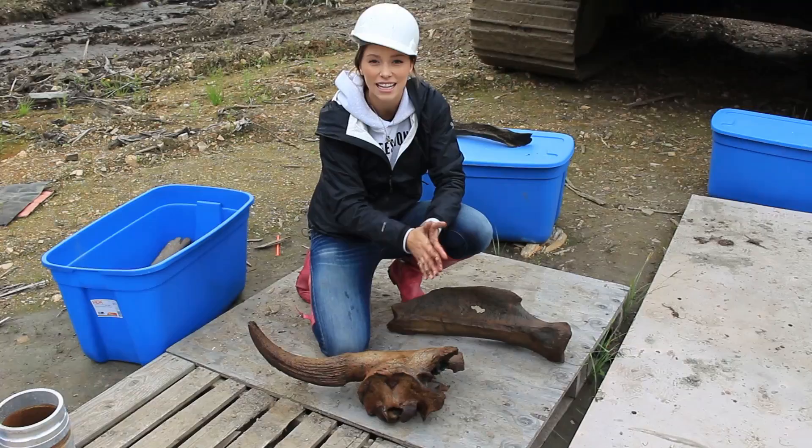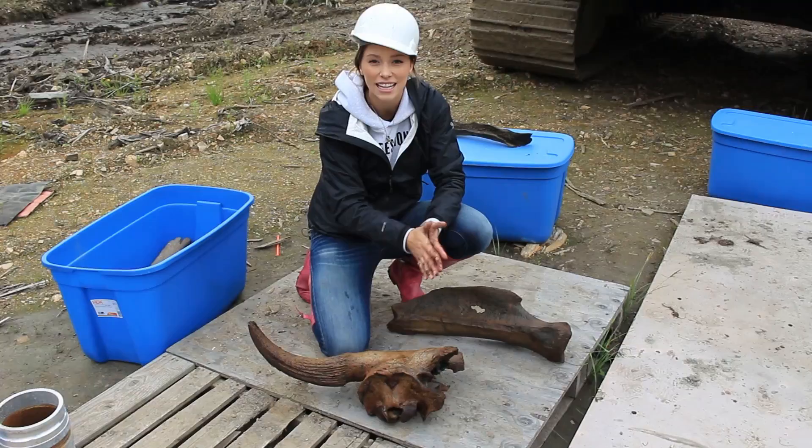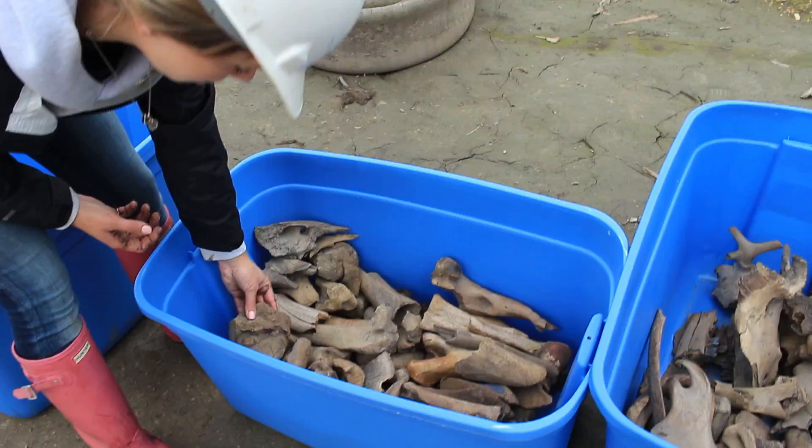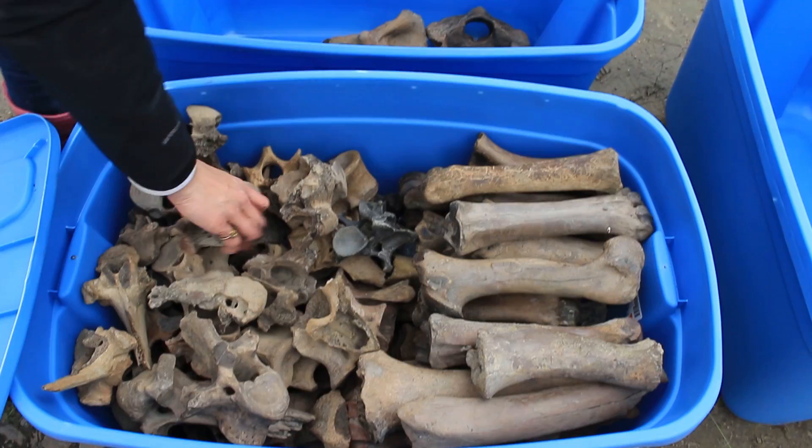I'm just going to show you guys some cool stuff that we found throughout the summer too. We got some leg bones, plus some hip bones and hip joints. So these are all vertebrae — looks like mostly Super Bison I would guess, but probably a bunch of different animals.